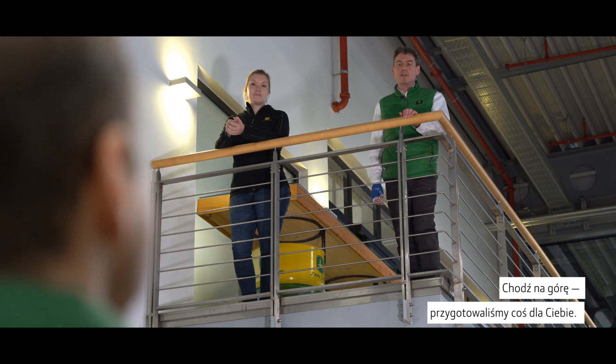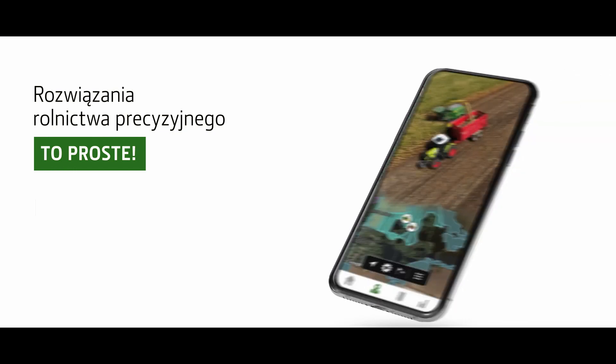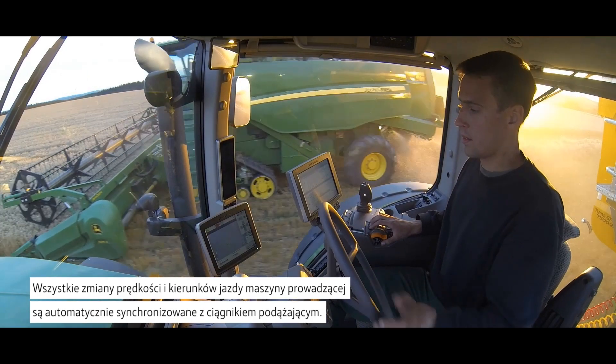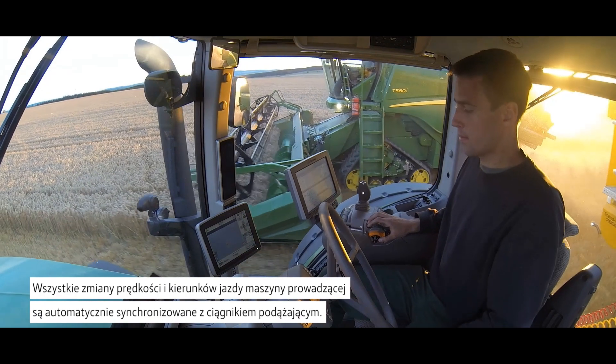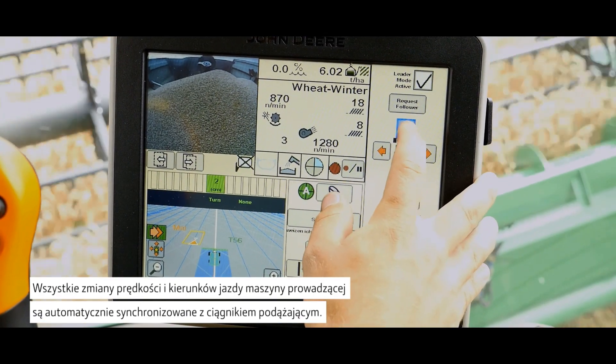So just come upstairs, we prepared something for you. I will come upstairs. This thing creates a wireless network between two machines. All speed and direction changes of the leader machine are automatically synchronized with the tractor as a follower machine.